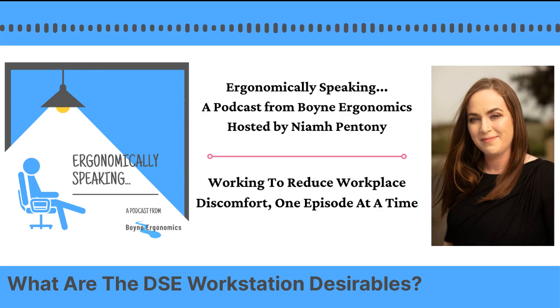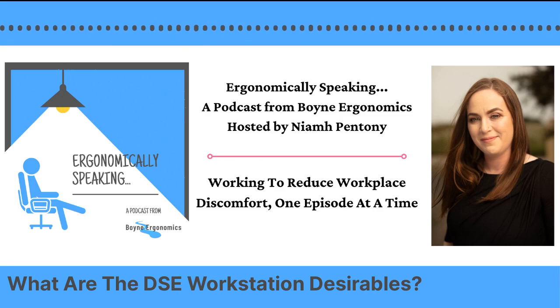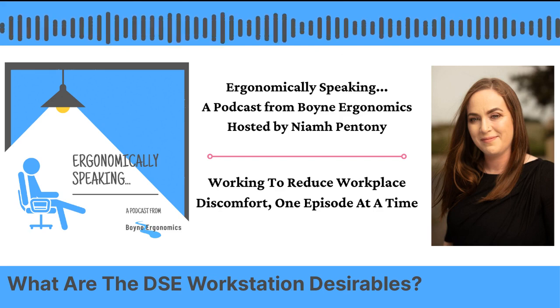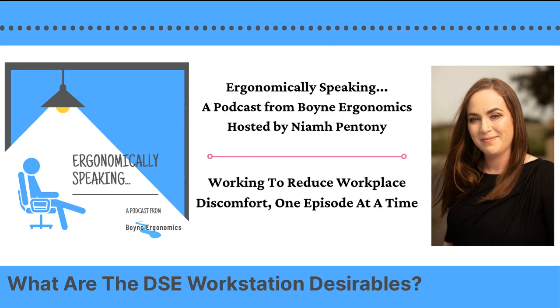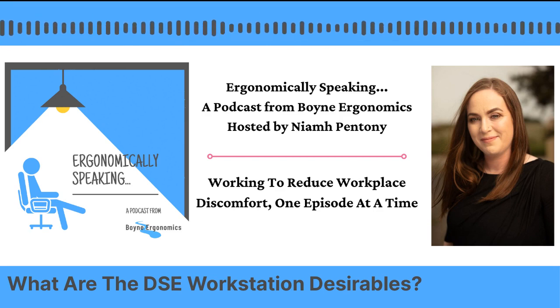Today's episode is about what I call the DSE desirables. Episode four, the last episode, I touched on your five most basic pieces of equipment you need to work safely at a computer workstation — your chair, desk, screen, keyboard, and mouse. Those are the essentials. But there are additional pieces of equipment that really help improve posture, positioning, and mobility. I like to call these my desirables — they're not essentials, but they really do make a difference.